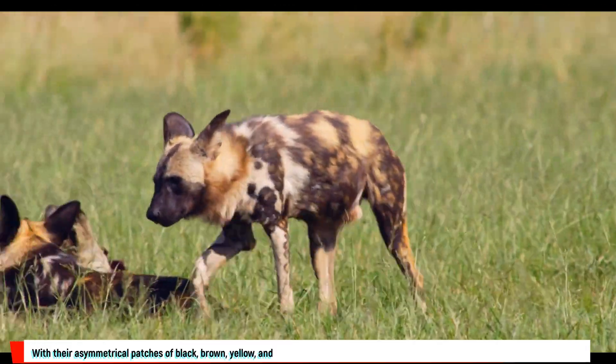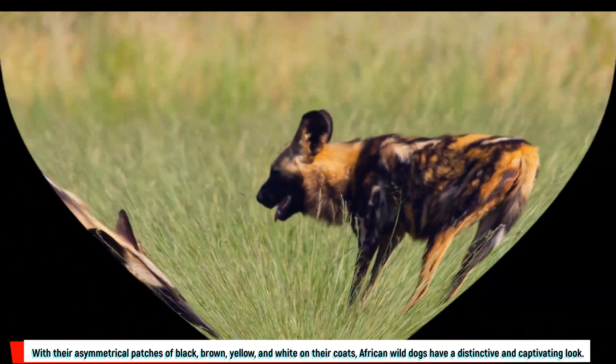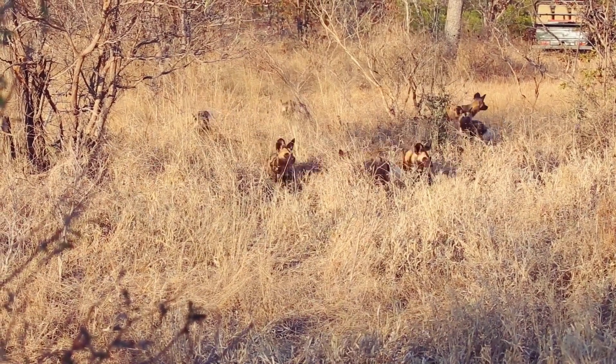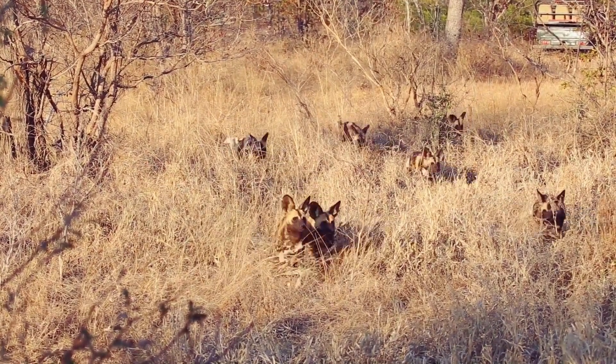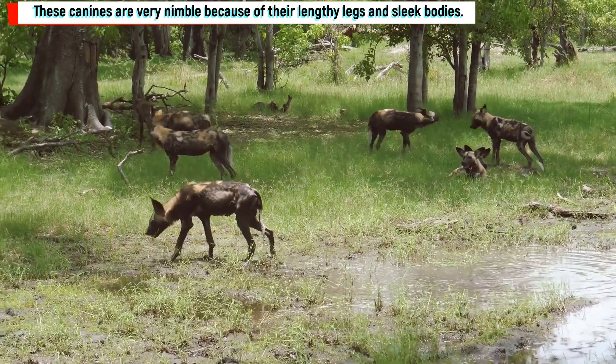With their asymmetrical patches of black, brown, yellow, and white on their coats, African wild dogs have a distinctive and captivating look. They fit in with their surroundings more naturally because of their camouflage design. These canines are very nimble because of their lengthy legs and sleek bodies.